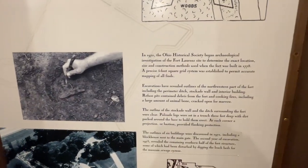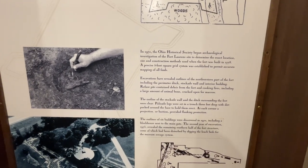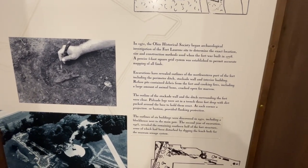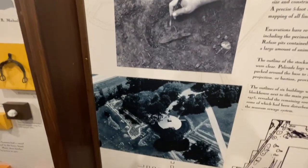As it says, in 1972 the Ohio Historical Society began archaeological investigation of the Fort Laurens site to determine the exact location. And there's a picture of it.